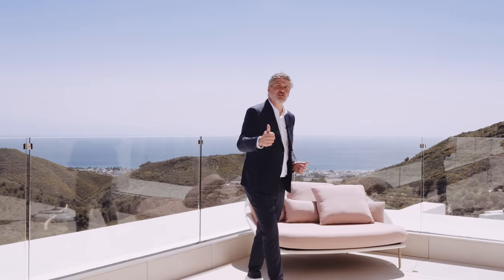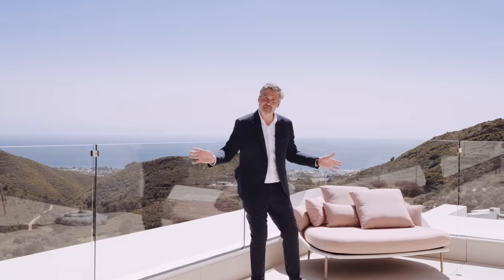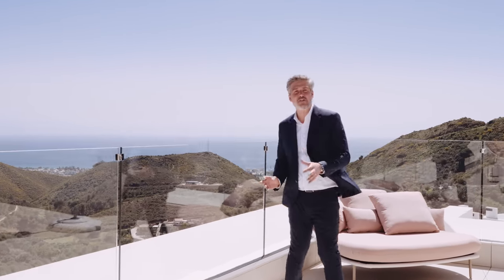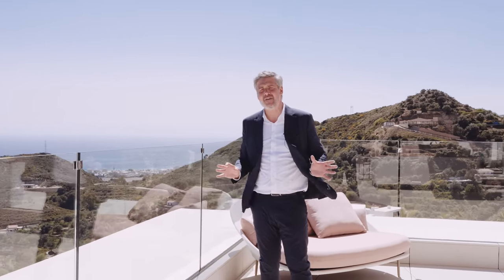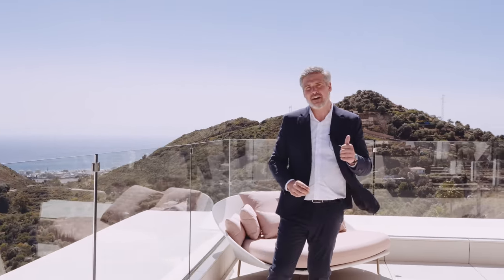Well, thank you very much — that's all for today's video. I hope you enjoyed the property tour of this magnificent penthouse and discovered some amazing details about this unique development in the Marbella area. If you have any questions about this property, any property available in Palo Alto, or all of Marbella, just let us know — we'll be pleased to contact you and give you all the information. Thank you very much and see you next time.